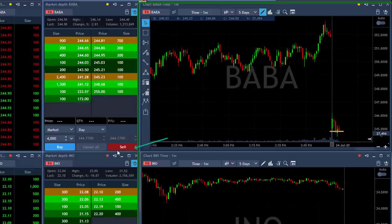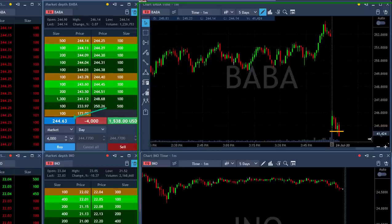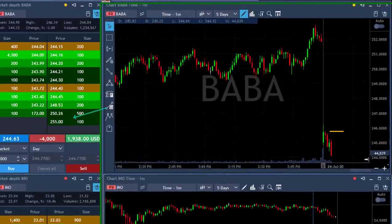Getting ready. Okay, looking good now. Short. Got it at 244.63 and it's under the lows.